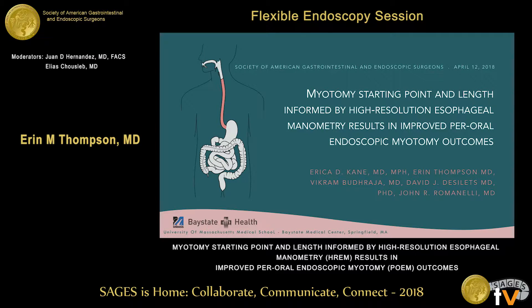I'm Dr. Erin Thompson. Erica couldn't be here today, so I'm presenting in her place. I'll be talking about the length of myotomy in POEM and whether or not tailoring this to manometry results in improved outcomes.